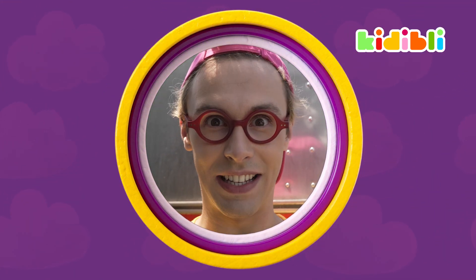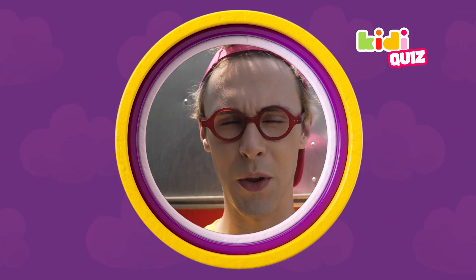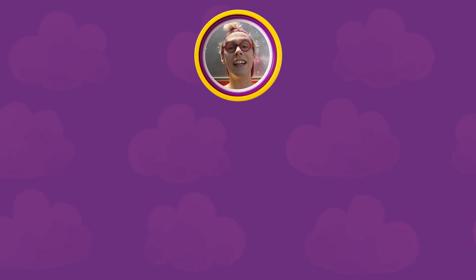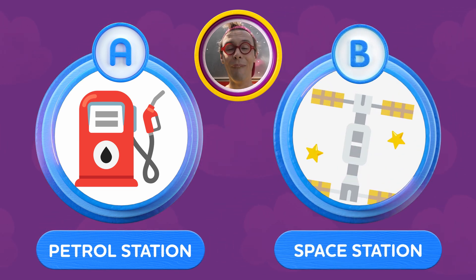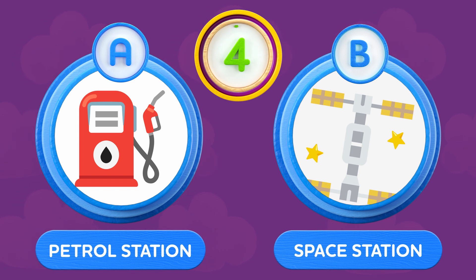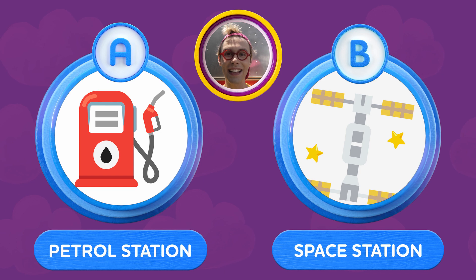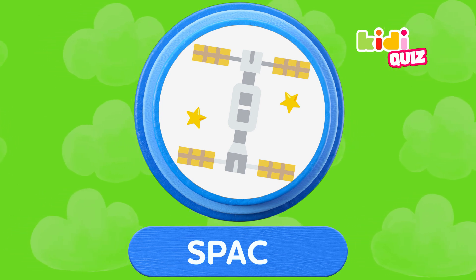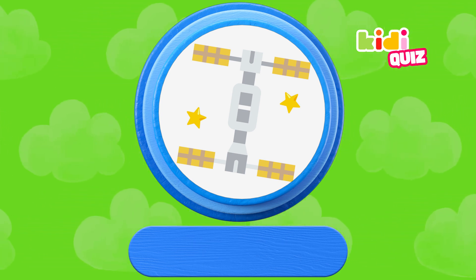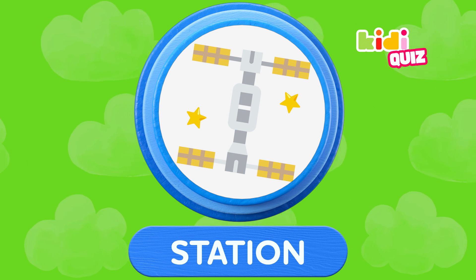Well then, my little kiddie kids, it's time for the kiddie quiz — we learned a lot, now let's see what you remember. First question: What is the ISS? Is it A, a petrol station, or B, a space station? The ISS is a space station. Congratulations!